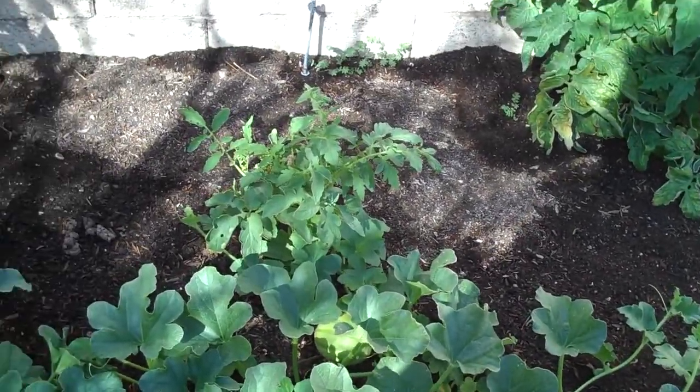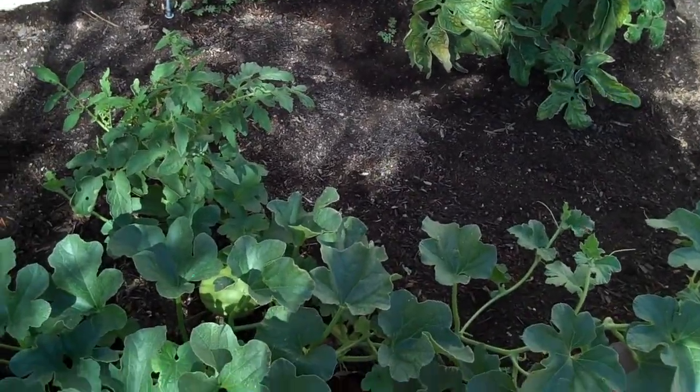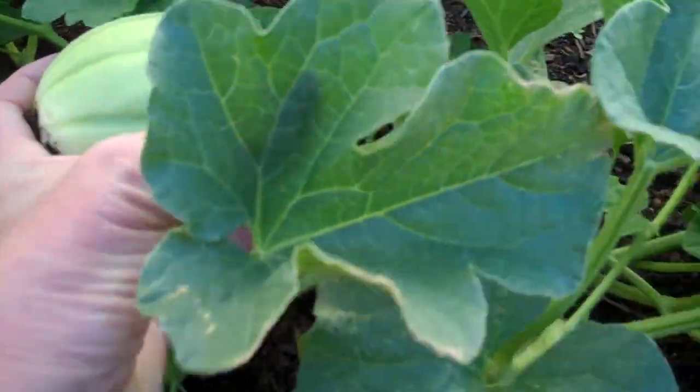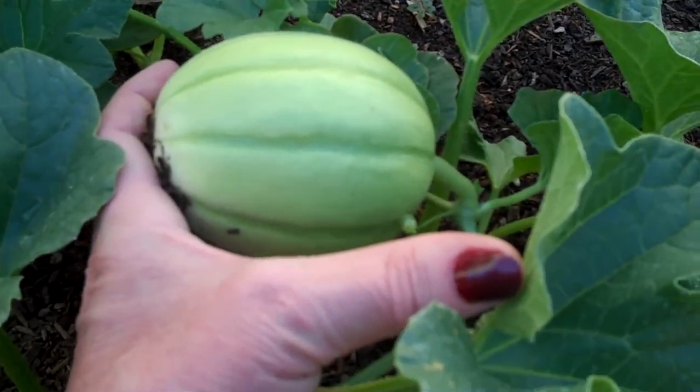Here's our surprise for the day. I walked over here the other day and I didn't notice it, but apparently this little melon has been here for a while because it's looking pretty good. The size of a baseball?